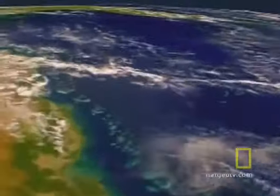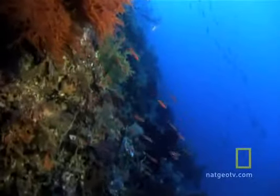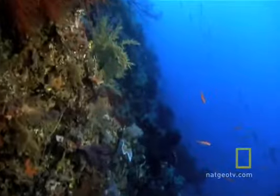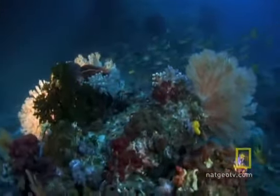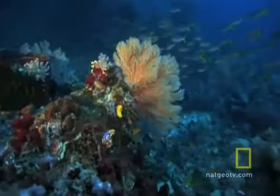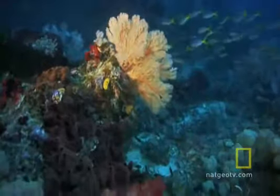From space, the east coast of Australia appears to be in the embrace of a giant opal. The largest living structure on Earth, the Great Barrier Reef, is a lacy living wall spanning more than 2,000 kilometers of islands and submerged reefs between the Queensland coast and the western edge of the Pacific Ocean.